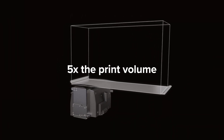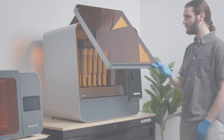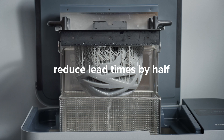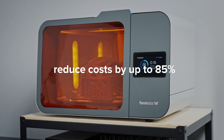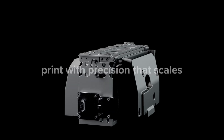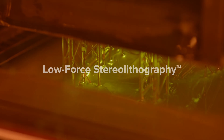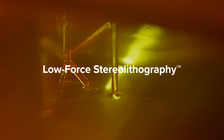At five times the print volume of the Form3, Form3L expands your printing possibilities to life-size prototypes, reducing lead times by more than half and costs by up to 85%. Print with precision that scales, thanks to dual-light processing units powered by our patented low-force stereolithography.